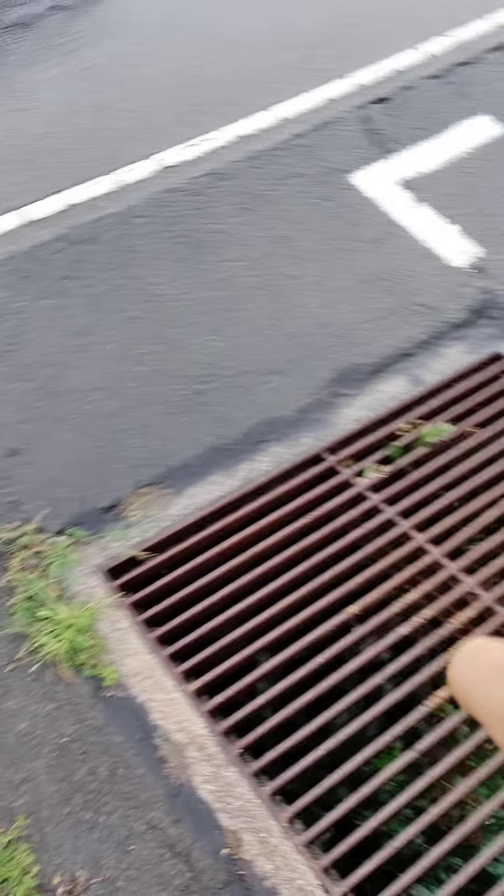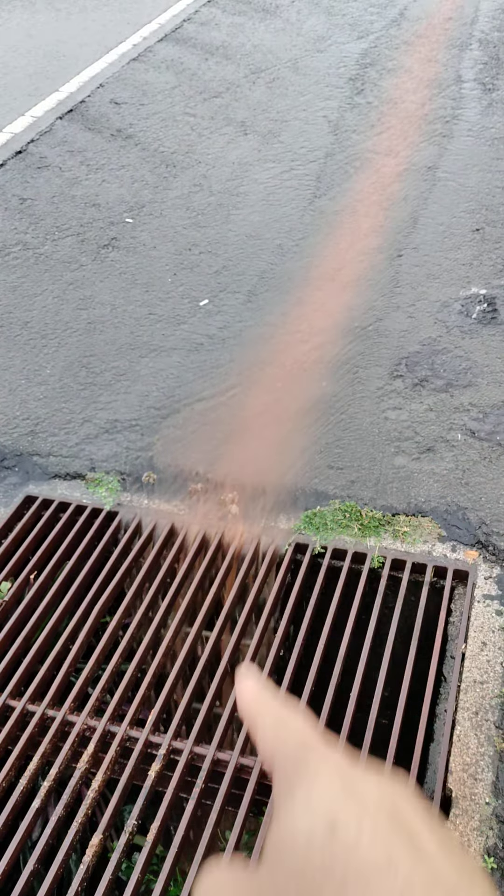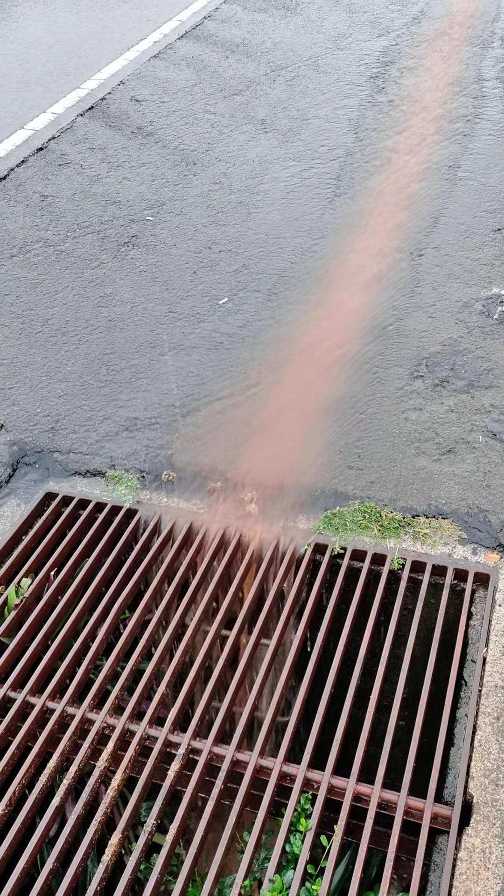Now, if you turn over here, where the sound is coming from, you see all this water over here is moving really, really fast.